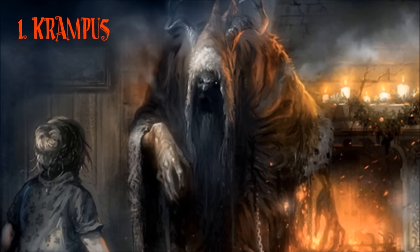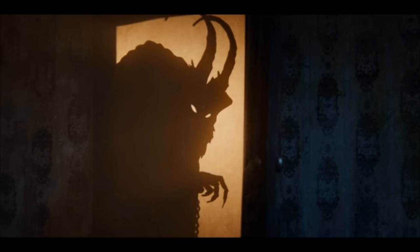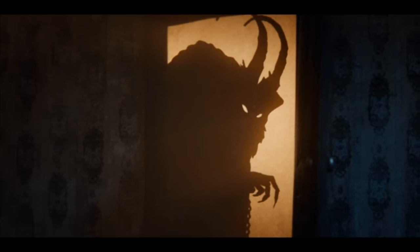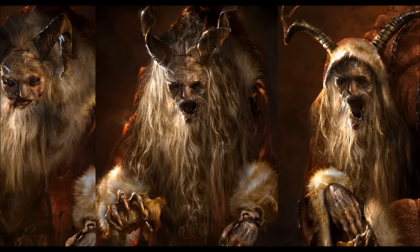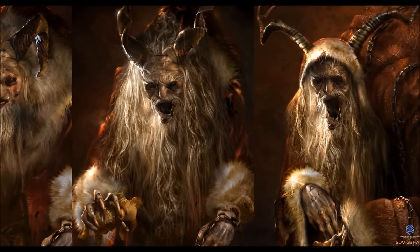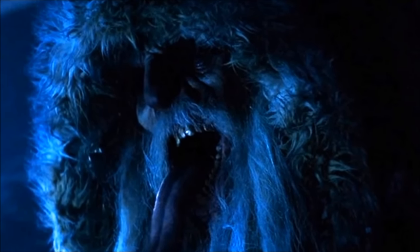Number 1: Krampus. The shadow of Santa Claus, the true trickster of Christmas. He is aided by his many demonic helpers. Each one of his victims will be put to the test. If they don't pass, they could end up in hell forever.